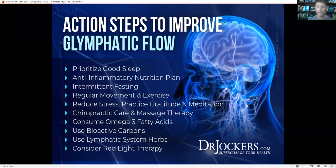Consuming omega-3 fatty acids and things to help detoxify from biotoxin illness are also important. Biotoxin illness includes things like mold, viral infections, Epstein-Barr infection, Lyme disease, bacterial infections like H. pylori, and parasites — all of which release toxic compounds into our system, driving up inflammation in our brain and disrupting glymphatic flow.